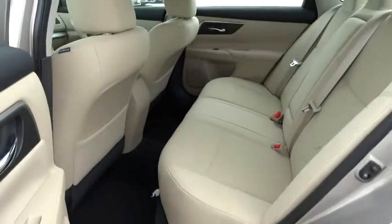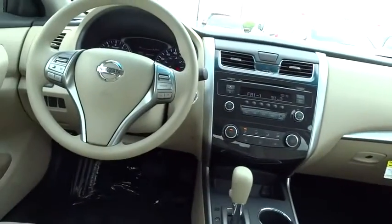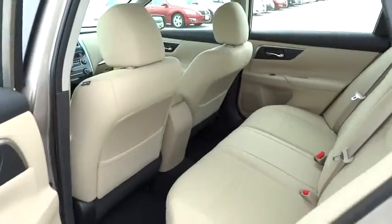Stability control, steering wheel audio controls, anti-lock braking system, traction control, air conditioning, power steering, adjustable steering wheel, driver airbag.